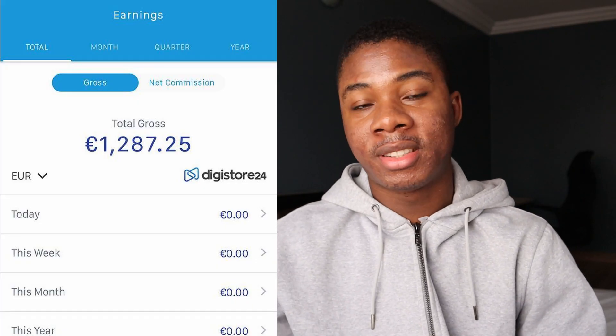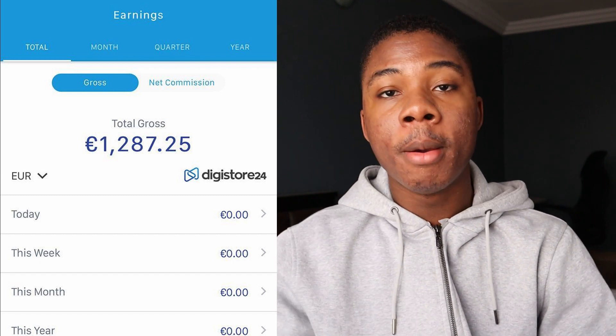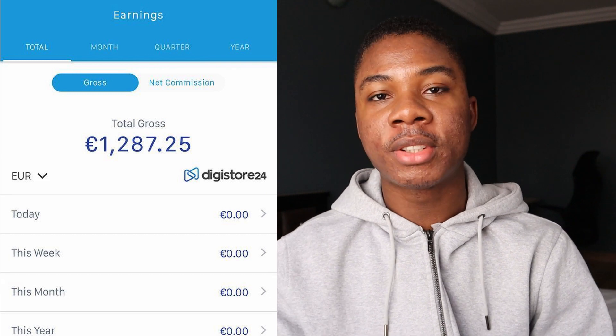The reason I want you to use Digistore24 with this method and not any other affiliate program is because they pay really well — over 70% commissions on many of their products. You're probably not going to find that on any other platform; Amazon doesn't even come close. Digistore24 will pay you really well as long as you do your due diligence and make sure the products you're promoting on your Quora page actually correlate with your niche so you can actually get sales.